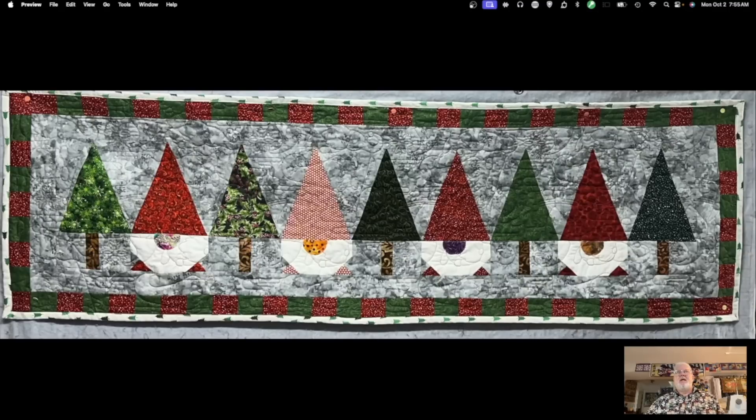I assumed that if the pattern doesn't tell you differently, the dimensions given are unfinished. I did some calculations and figured out the blocks needed to be six and a half inches, not six, in order to line up where they were supposed to go. So I went to the Block Party company's site to see if there were any corrections to the pattern. I've got to get into the habit of checking for corrections before I start any pattern — you shouldn't have to, but that doesn't seem to be the case.